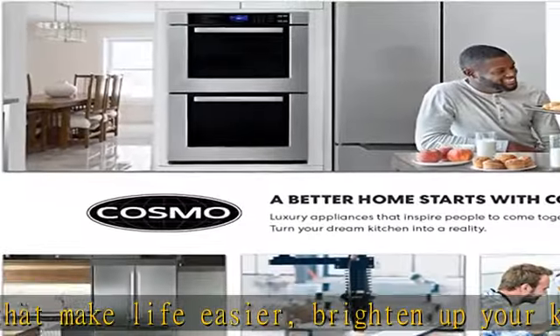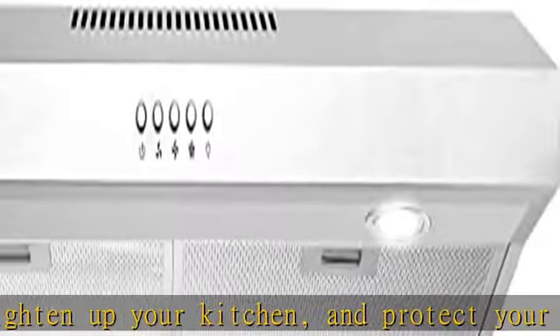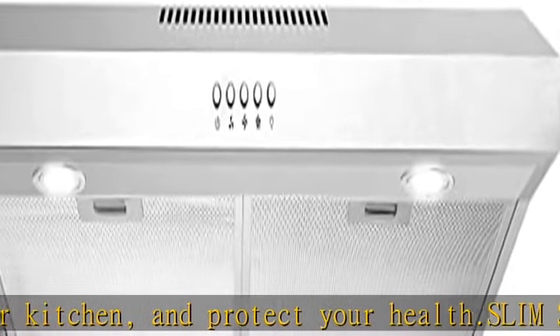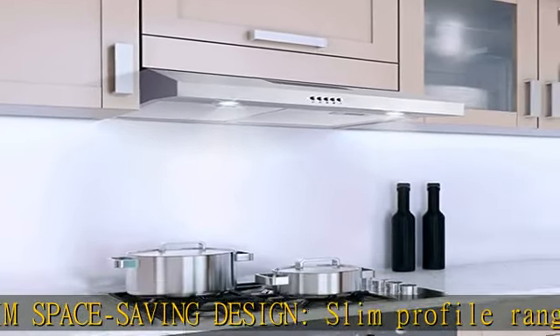Suitable for top or back venting. Efficient yet quiet 3-speed motor, with noise level as low as 40 dB on the lowest fan speed with rigid ducting, sold separately, under optimal conditions. The rangehood comes with flexible ducting for convenient installation.